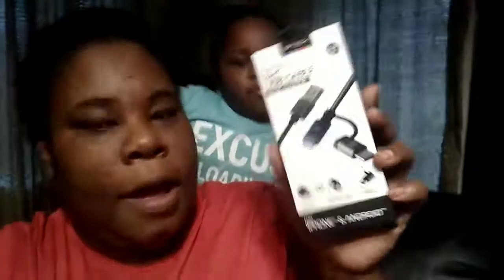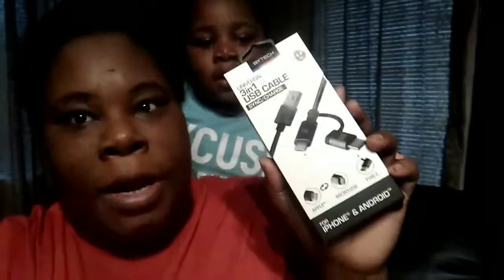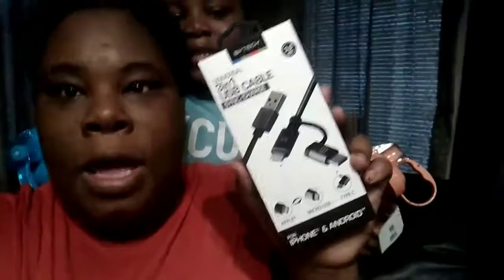Then I got one of these Universal 3-in-1 USB cable chargers. I already took it out and it's in my purse. But I have one for Apple, a micro USB, and Type-C for iPhone and Android phones. I have a friend that never brings her charger to work so I'm going to help her out with that iPhone link. I have an Android so that's going to be okay. Yeah, I bought this.